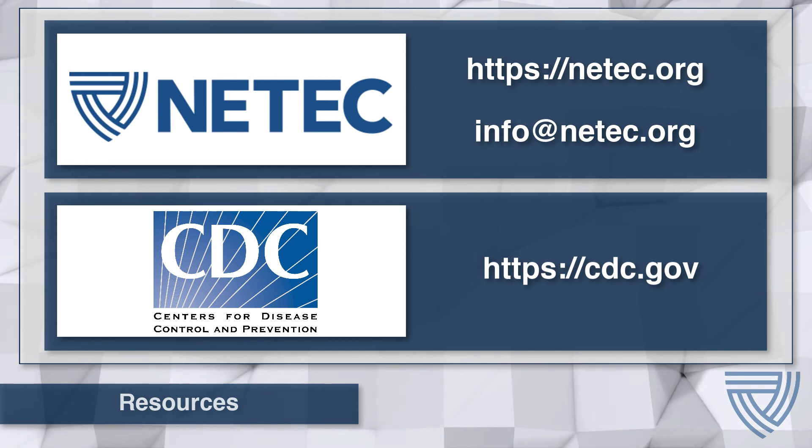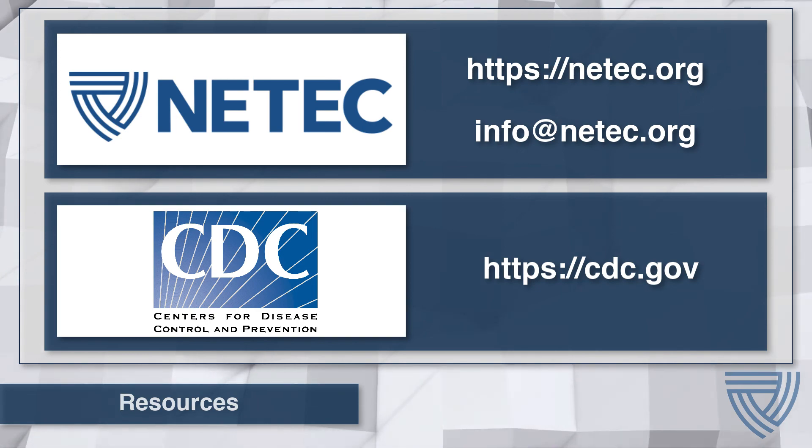Additional resources are available at the NEETEC and CDC websites. If you have any questions, please contact NEETEC directly at info@neetec.org.